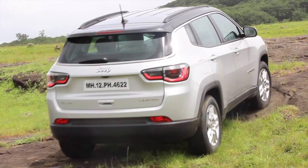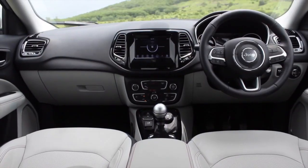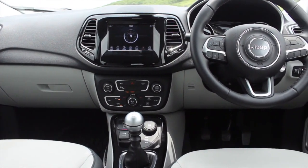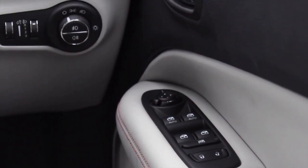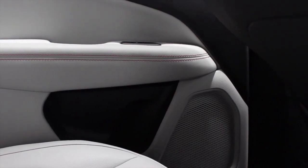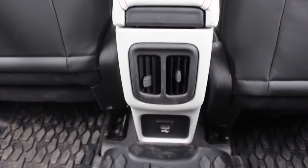Feature-wise, the Compass comes with an infotainment system featuring a 7-inch touchscreen which controls the audio, Bluetooth telephony, and dual-zone climate control. It also comes with Apple CarPlay and Android Auto. The Compass redeems itself with a good amount of space, as there is ample head and legroom at the front and rear, but the rear seat design is not good enough to seat three average-sized adults comfortably.